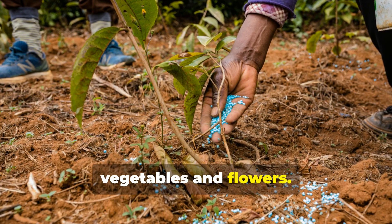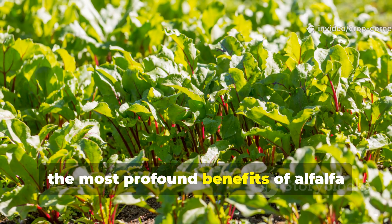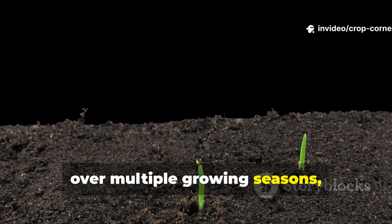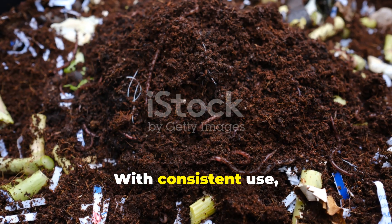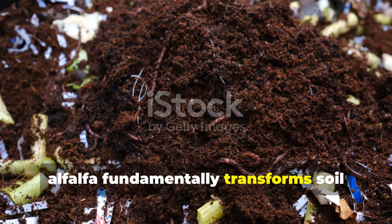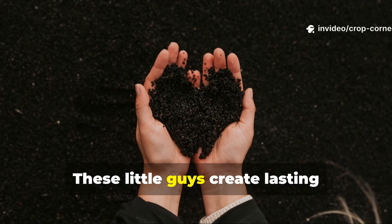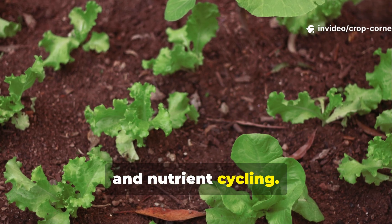The most profound benefits of alfalfa supplementation really become apparent over multiple growing seasons rather than just from immediate applications. With consistent use, alfalfa fundamentally transforms soil biology by feeding beneficial microorganisms. These microorganisms create lasting improvements in soil structure, water retention, and nutrient cycling.